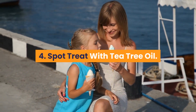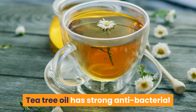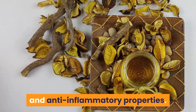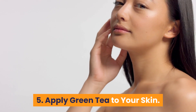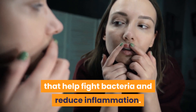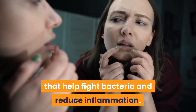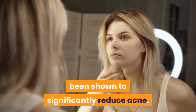4. Spot Treat with Tea Tree Oil. Tea tree oil has strong antibacterial and anti-inflammatory properties. Applying it to the skin has been shown to reduce acne. 5. Apply Green Tea to Your Skin. Green tea is high in antioxidants that help fight bacteria and reduce inflammation. Applying green tea to the skin has been shown to significantly reduce acne.